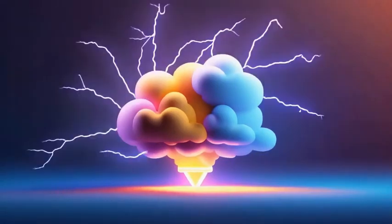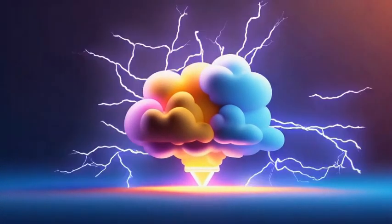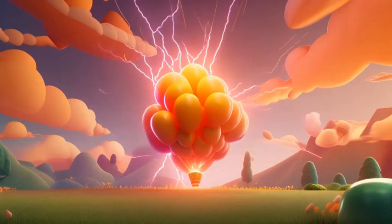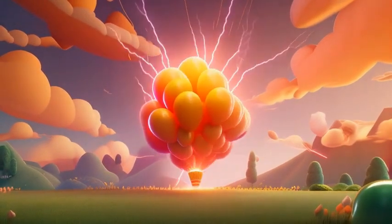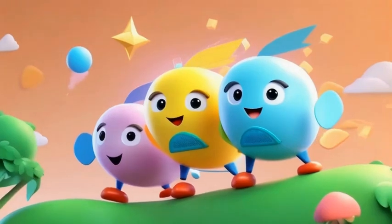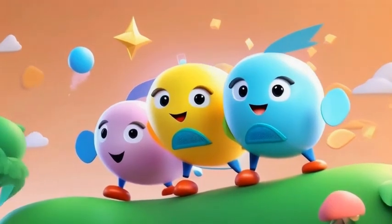Lightning isn't just bright — it's super hot. It can heat up the air around it to more than five times hotter than the sun. When the air gets this hot, it expands super fast, making a giant explosion of sound. Boom! That's thunder!